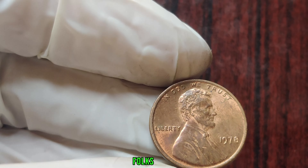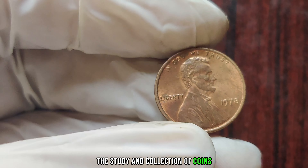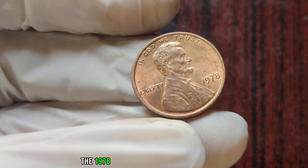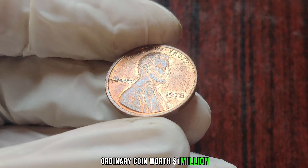Welcome back, folks. Today we're diving deep into the world of numismatics, the study and collection of coins. And we've got a real gem for you — the 1978 one-cent penny with no mint mark. What makes this seemingly ordinary coin worth a million dollars?